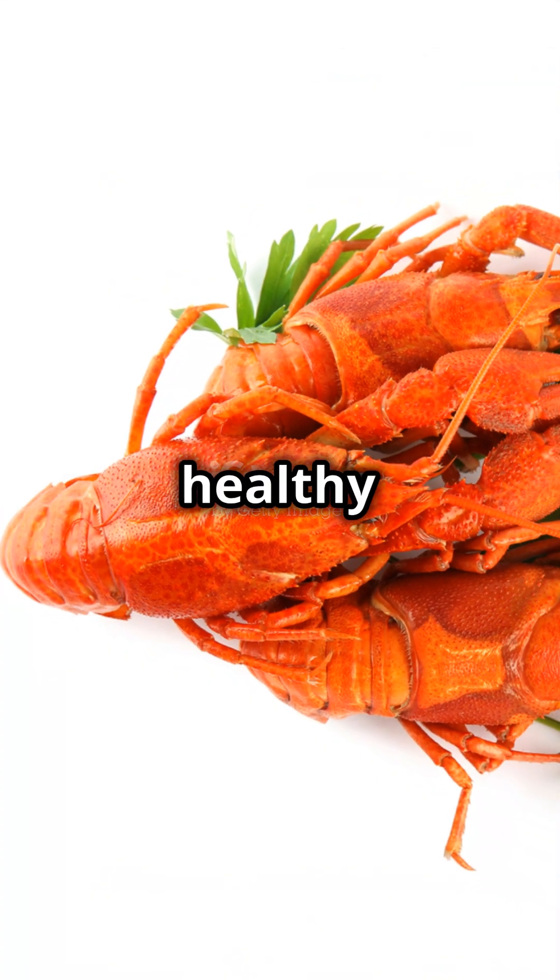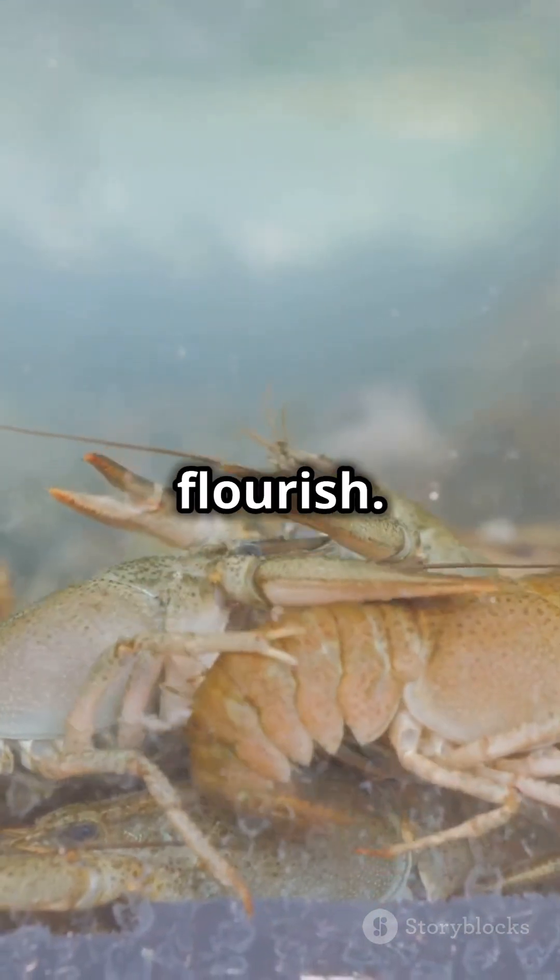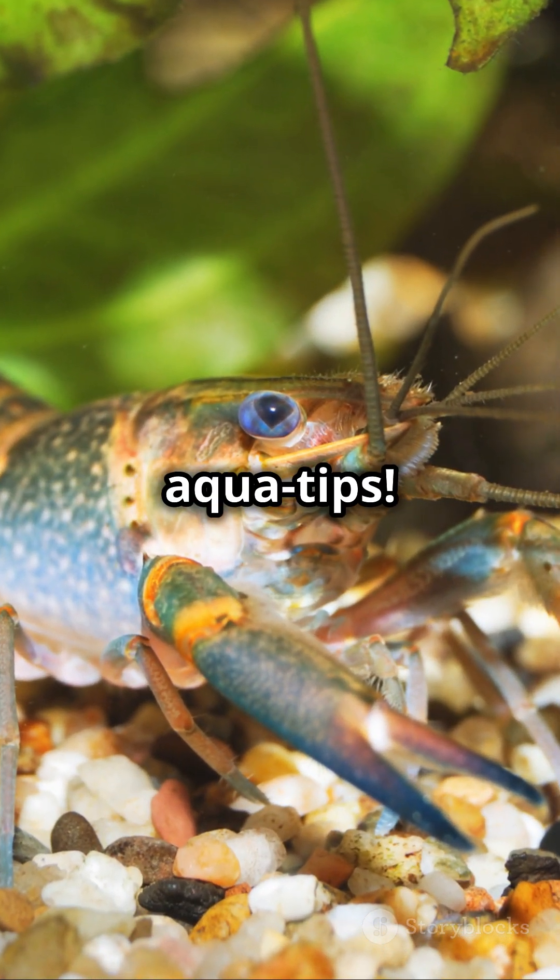Remember, a happy crayfish is a healthy crayfish. Follow these tips and watch your crayfish flourish. Like, share, and subscribe for more aqua tips.